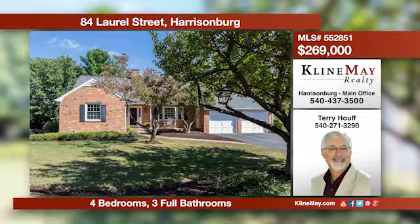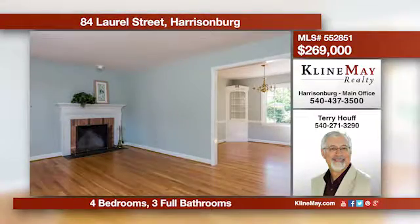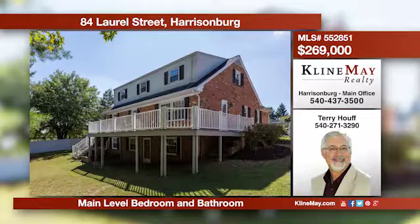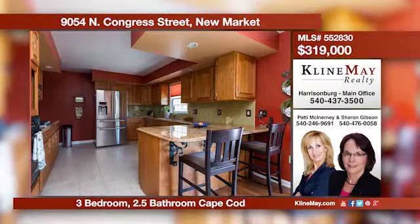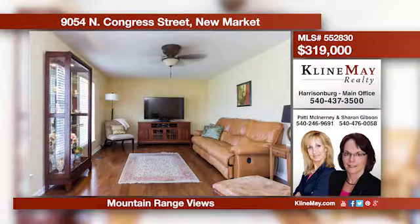You will love the refinished hardwood floors, fresh paint, and new carpet in this move-in-ready home. Enjoy multiple living spaces, including a large rec room in the walk-out basement. The back deck is the perfect place for your morning coffee or after-work beverage. Enjoy time on your rear deck gazing at the mountain range. This beautiful Cape Cod offers many updates such as hardwood floors throughout and an updated kitchen and bathrooms. Give Patty McInerney or Sharon Gibson a call for more information.